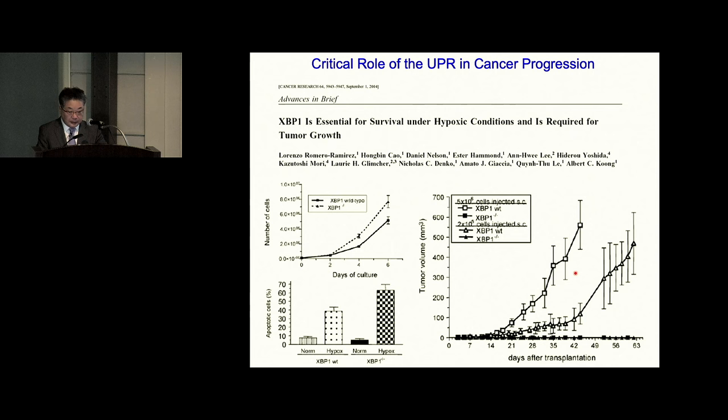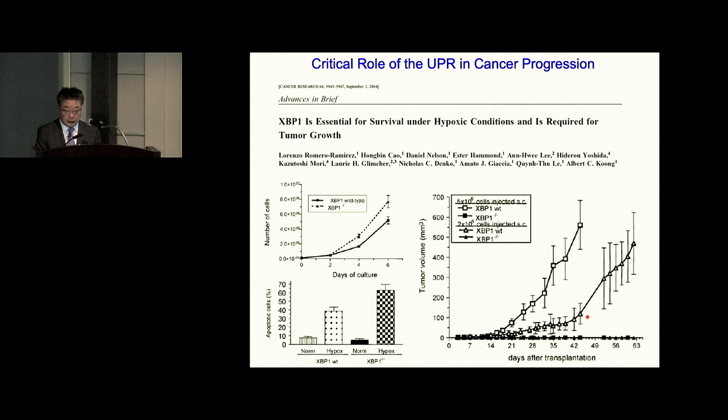Another aspect is cancer. Cancer must survive under hypoxia and poor nutrition conditions at the beginning, which causes protein misfolding. So cancer cells require UPR for progression. For example, XBP1 knockout cells can grow well in tissue culture but cannot grow at all in nude mice — they cannot survive under stress conditions, unlike wild-type cells. Many scientists are looking for molecules to inhibit IRE1-mediated splicing to develop anti-cancer drugs, and some of them are in clinical trials.